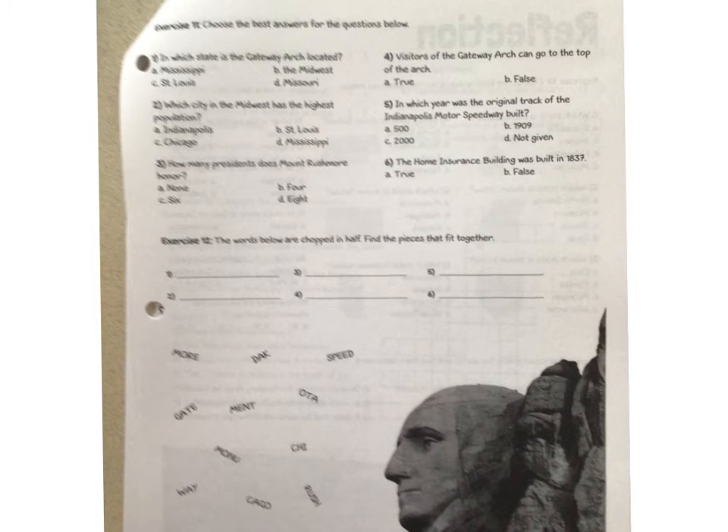You are going to answer the six questions on the top — this copy is a little blurry but you have a good copy in front of you. Select either A, B, C, or D, and it looks like we have some true-false in there too. Read the question, go back to the reading, find the answer, and circle your answer. Then in the middle section it says the words below are chopped in half — find the pieces and fit them together. For instance, I see 'speed' and then 'way,' and I would write that word. You have six of those to do, so find your words that fit together and connect them. That is your homework for today. Thanks, guys.